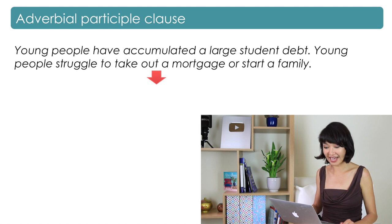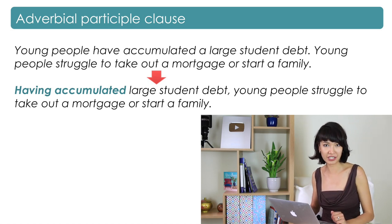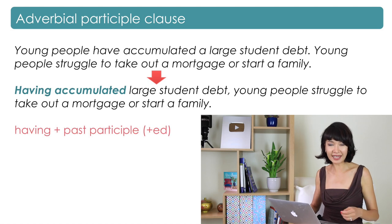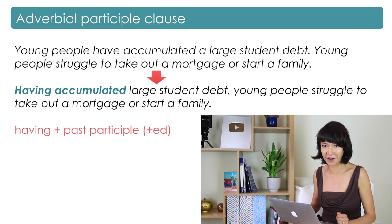If one action happened before the other, we could use the past form. For example: 'Young people have accumulated a large student debt' and 'Young people struggle to take out a mortgage or start a family' becomes 'Having accumulated large student debt, young people struggle to take out a mortgage or start a family.' Here we use 'having' plus the past participle — the third form of the verb, such as 'decided' or 'taken.' You can also use linkers such as before, after, since, when, or while with the participle phrase.